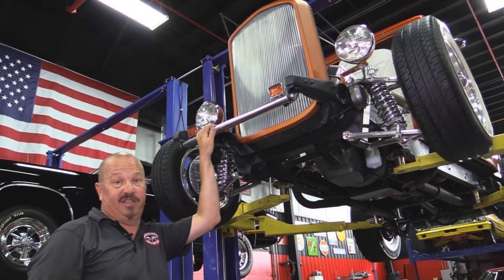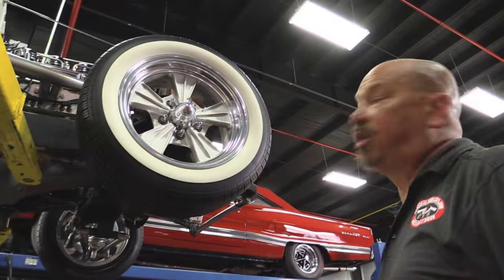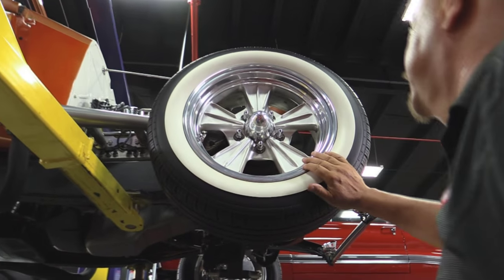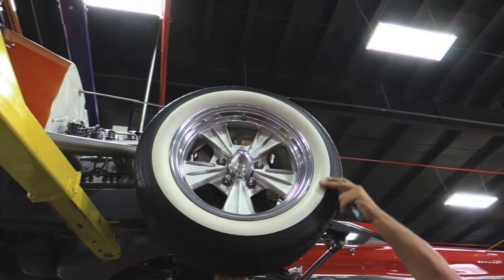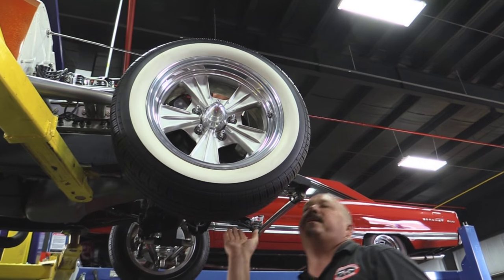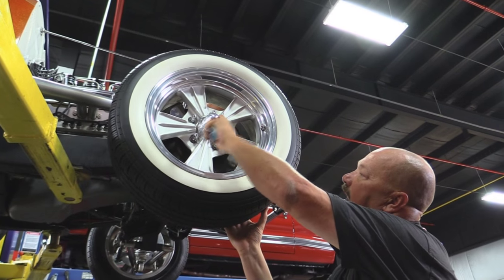Let's look at the wheels and tires. Of course, you've got to have wide whites, and they've got Raider wheels on here — these things are sharp. The front tires are 185/65/15s. Real sharp setup, and I love that egg center cap with great looking lug nuts.